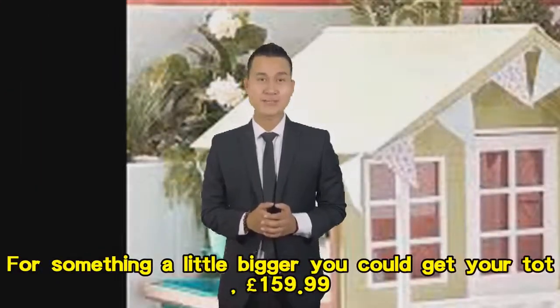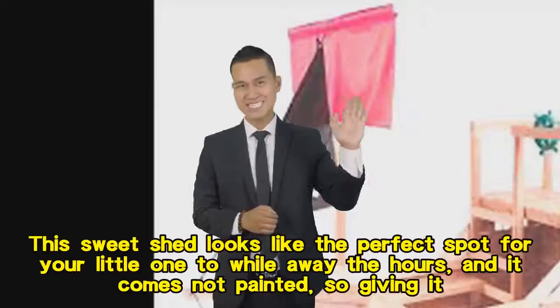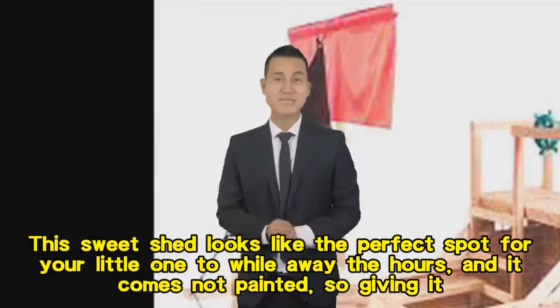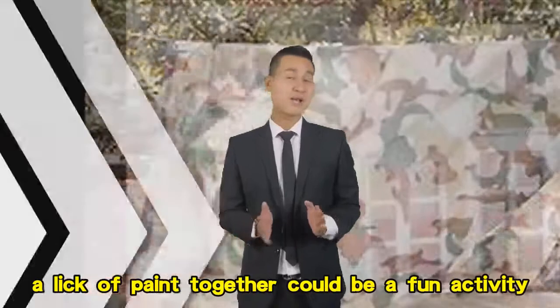For something a little bigger, you could get your tot this sweet shed for £159.99. It looks like the perfect spot for your little one to while away the hours, and it comes unpainted, so giving it a lick of paint together could be a fun activity.